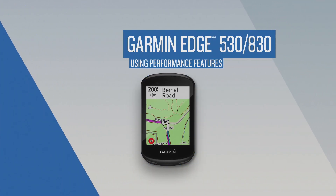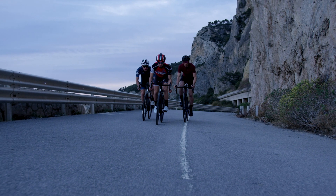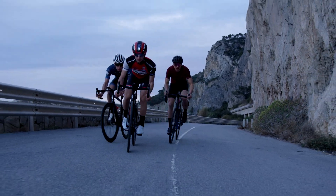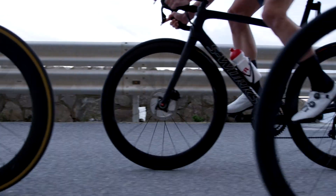Garmin has teamed up with FirstBeat to bring advanced performance monitoring features to the Edge 530 and Edge 830. When paired with compatible sensors, Edge doesn't just track all this data — it provides insight into your data, letting you know how you're holding up and what you need to do to improve.